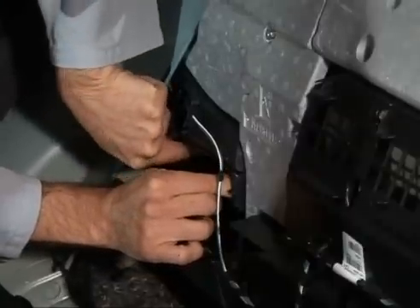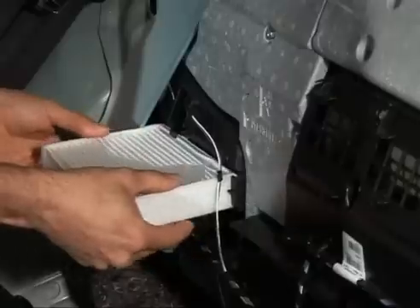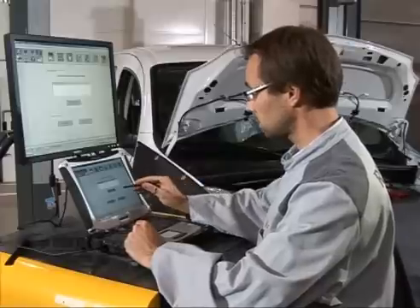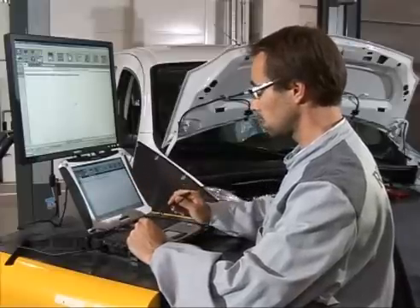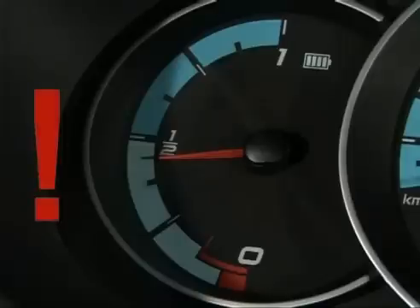For example, replacing the filter of the battery cooling system on Fluent ZE, or checking the brake vacuum pump with the CLIP tool. When the vehicle enters the workshop, it is advisable to ask the customer if they would like their battery to be fully recharged when the vehicle is returned to them.